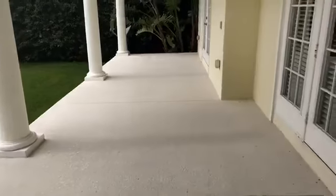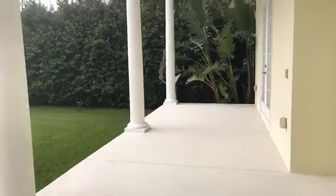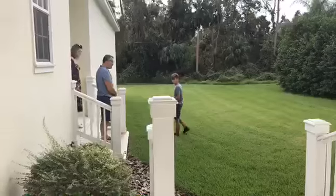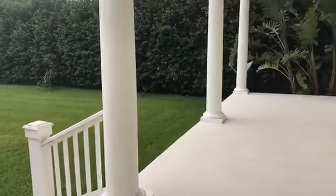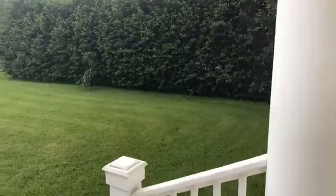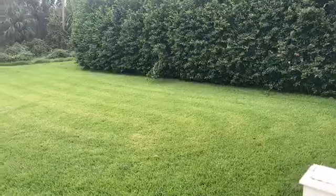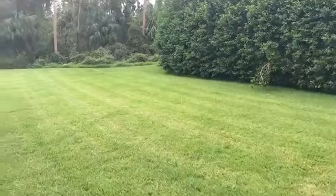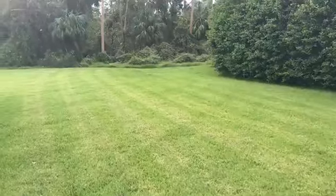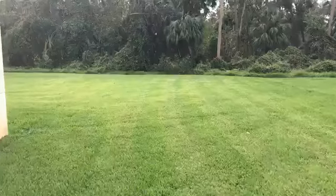How much are they asking? $749,000. It has been on the market 39 days. You have this large covered porch. Look at this enormous backyard — this is over a quarter of an acre. You could put a pool back here, you could put a soccer field back here.